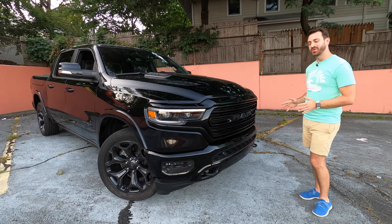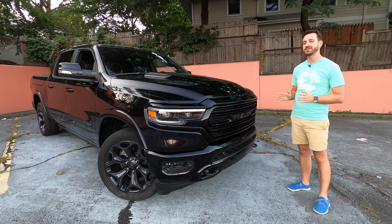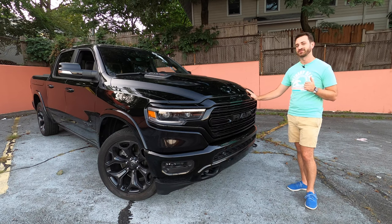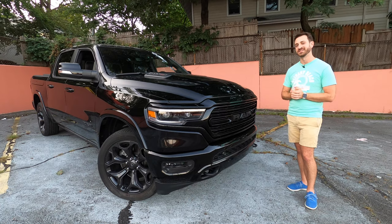And that is the 2020 Ram 1500 Limited. Thank you so much for coming along on our EcoDiesel towing journey. If you like this video, please subscribe here on YouTube. We'll have a whole bunch of footage from our 1500 Grandma Car Rallycross Challenge coming in about a week, so keep an eye out for that. You can also follow us on Facebook and Instagram and find a full written review of this truck on outmotorsports.com. Thank you so much for watching, and until next time, be safe, stay well, and we'll see you again soon.